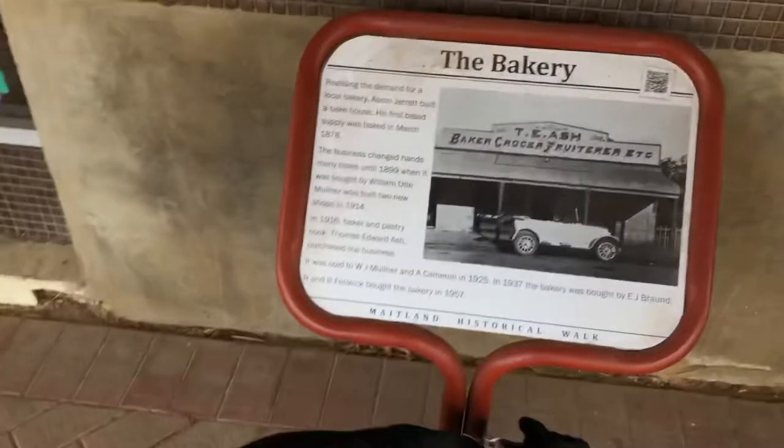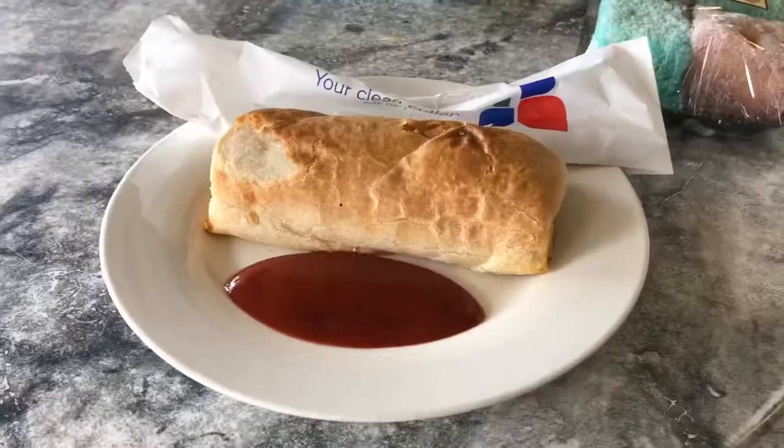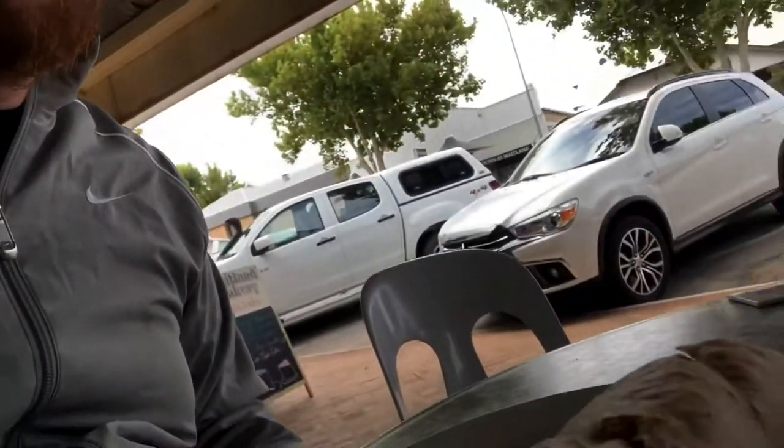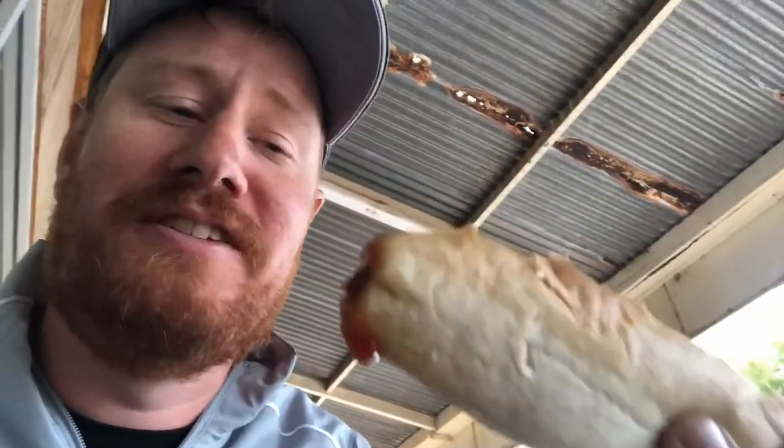Boss man, calm down. Maitland Bakery — got some multicoloured lamingtons. Boss is behaving himself because there's food. They're going to bring some coffees out shortly. That looks pretty good. This is a weird one — the sausage roll came with cutlery. Don't think we're going to need that, although it is pretty dense and big. Good sausage roll — this one's topping the list so far, very good.